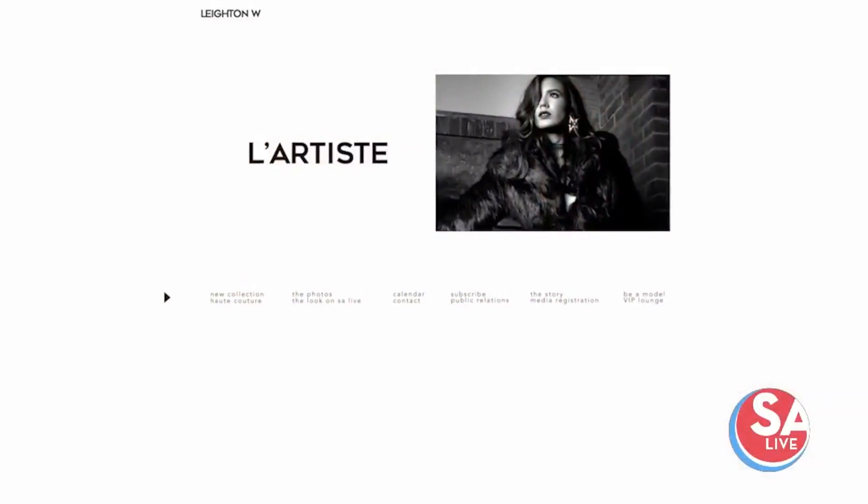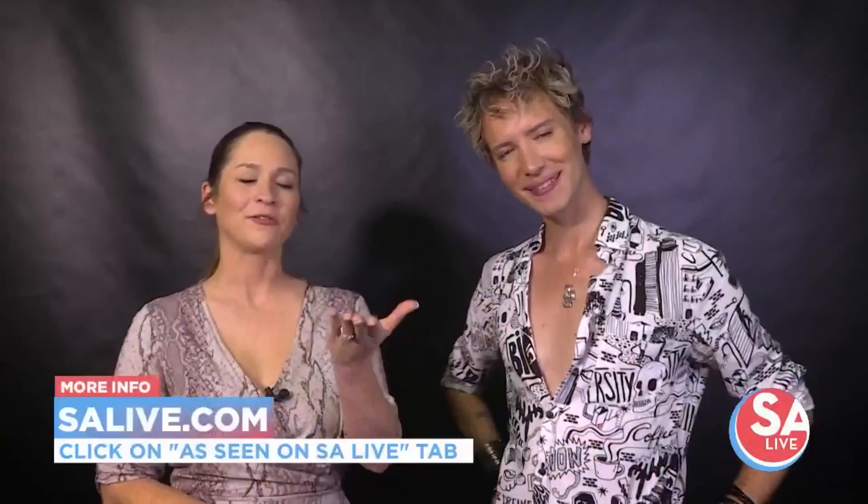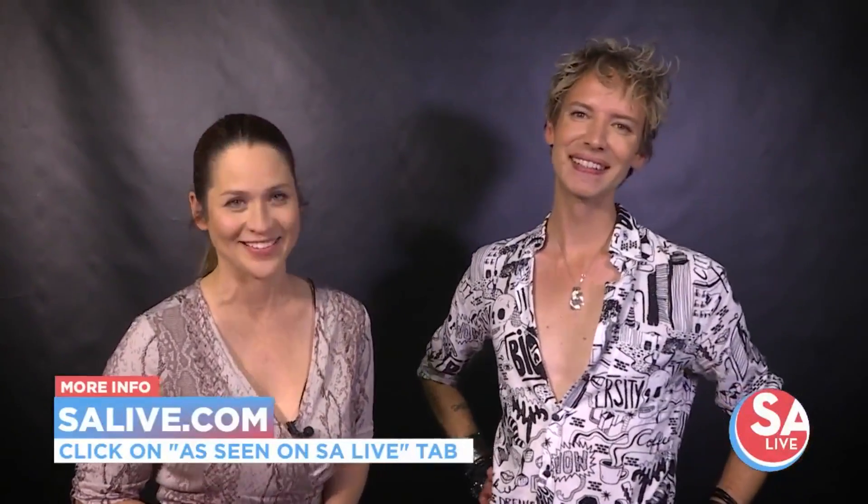You can always find me at LeightonW.com and at @theLeightonW on Instagram. For all that information, just head to our website, essaylab.com, and click on the 'As Seen on Essay Live' tab.